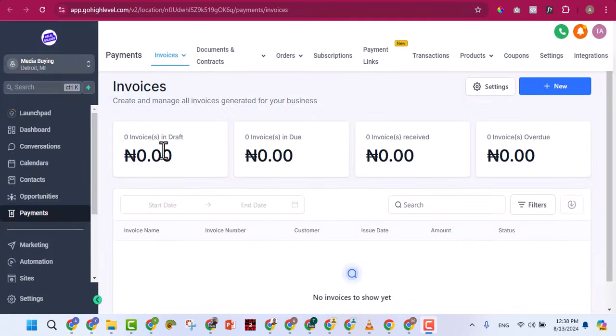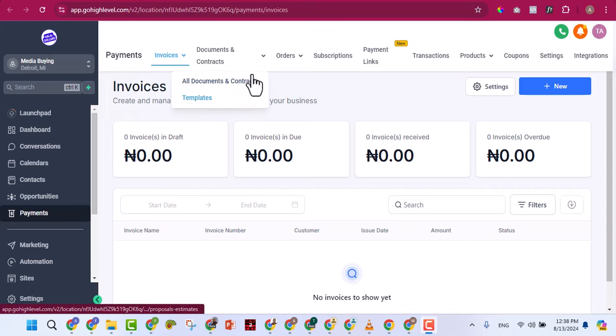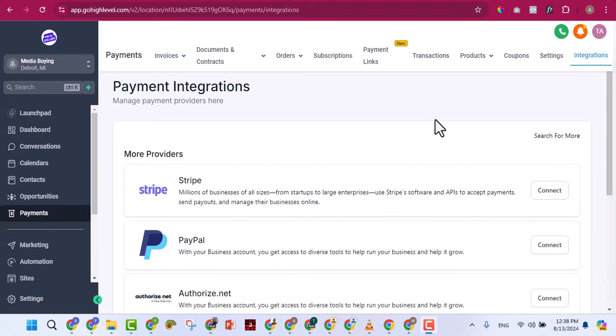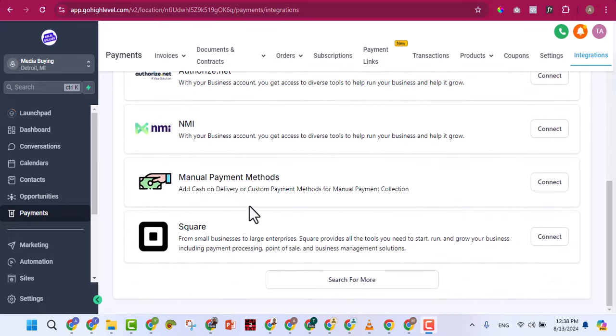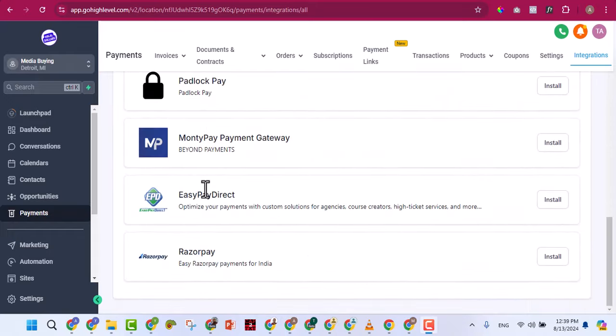Under the Payments tab you'll find invoices for one-time or recurring payments, documents, contracts, orders, payment links, subscriptions, transactions, products, coupons, and integrations. You can integrate Stripe, PayPal, or other payment methods — including manual payment — all found here. GoHighLevel has a huge number of features that we could spend a lot of time on.